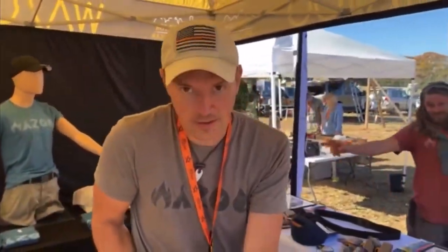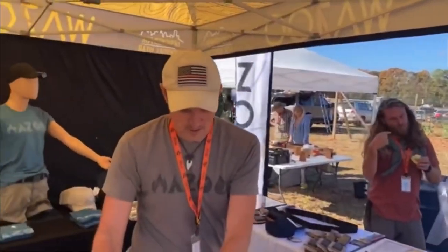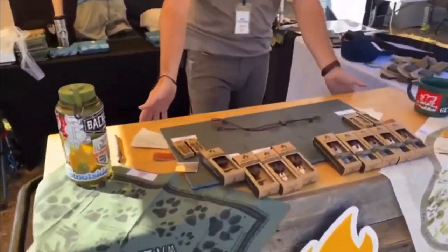So guys, I'm here at Georgia Bushcraft at the Wazoo Survival Gear booth with Dustin and Nick. They're going to give us a quick rundown of what they've got for sale today.